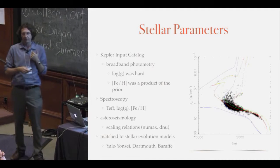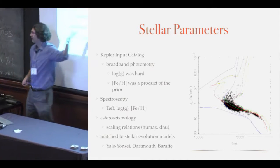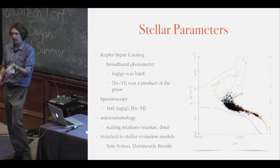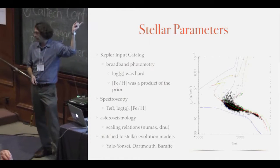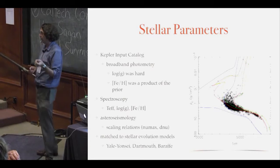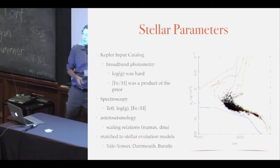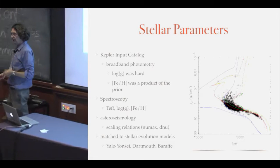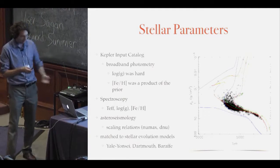Spectroscopy is the name of the game. And then there's asteroseismology, with the beautiful result from scaling relationships of delta-nu and nu-max. You measure the peak of the oscillation pattern and the spacing between adjacent frequencies. Mix that with metallicity and temperature and you have the mean stellar density to better than 1% precision, which turns into model-derived masses and radii, also usually better than 1%. Underlying stellar evolution models drive this — it started with Yale-Yonsei, the new flavor is Dartmouth, and Baraffe is always coming out with outstanding low-mass models. Our understanding of M-dwarfs changes all the time because we do not understand them.